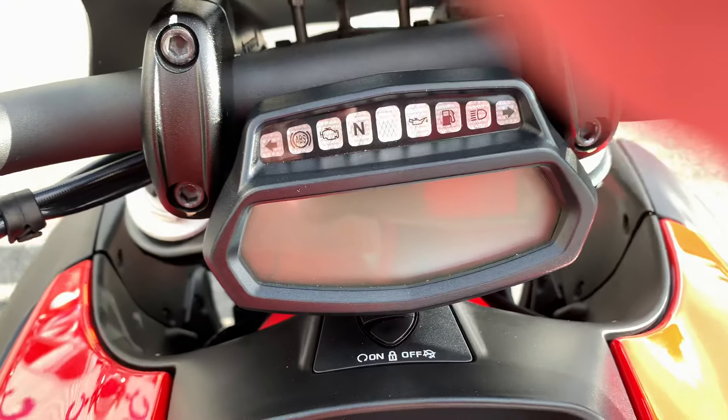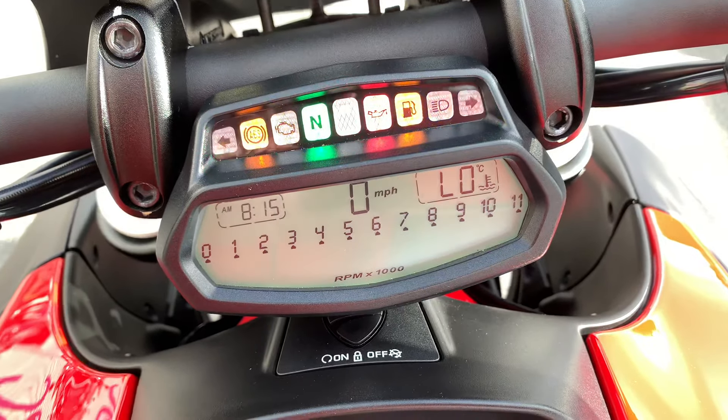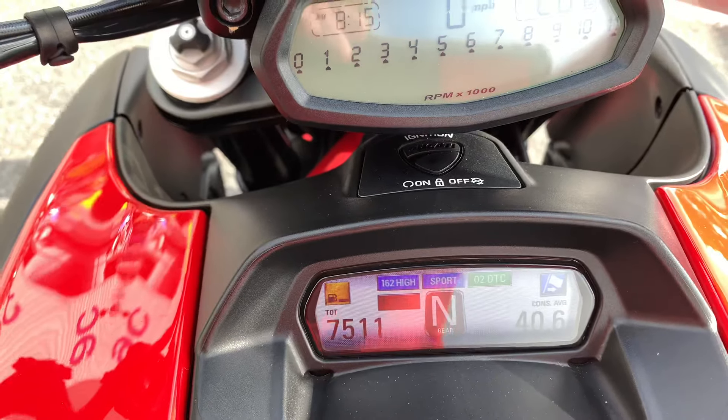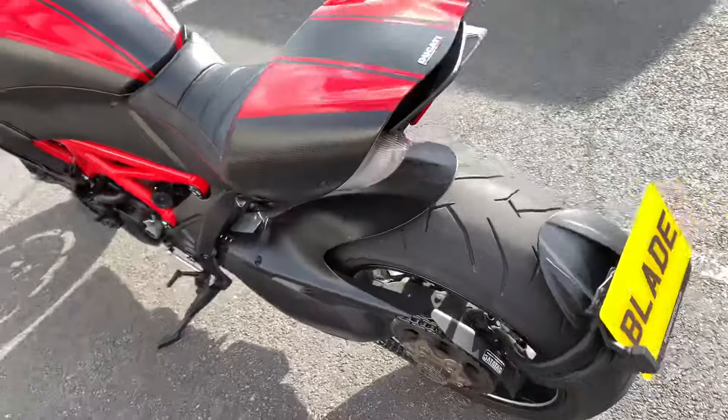Nice mileage on this — the mileage is 7,511. The bike comes with a full dealer service history.